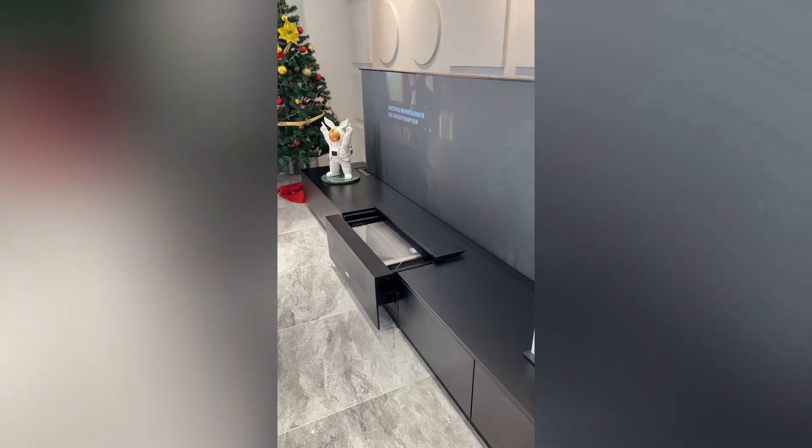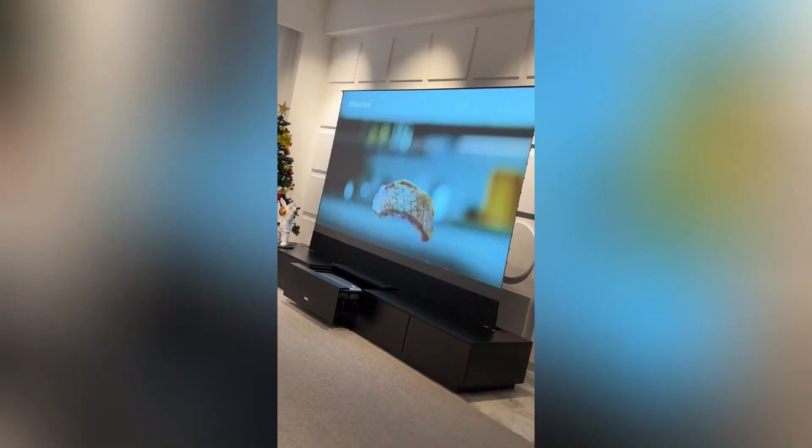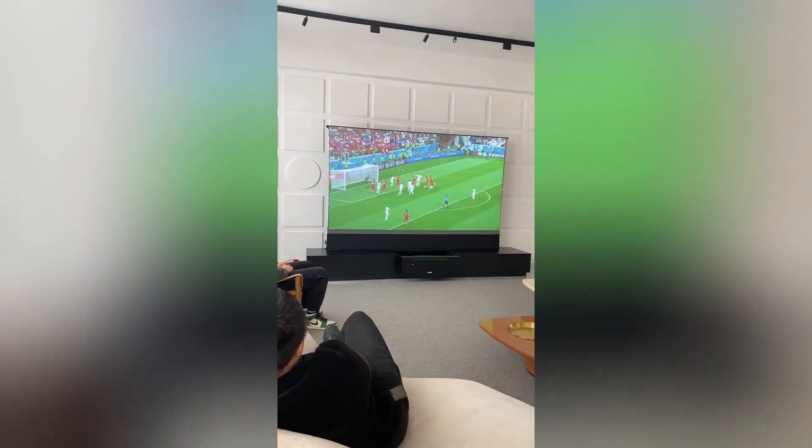This remarkable device transforms your viewing experience into a cinematic adventure. With a simple swipe, you can immerse yourself in the action, drama, or comedy unfolding before your eyes.